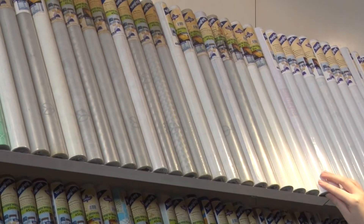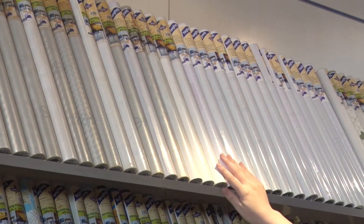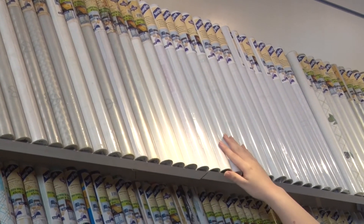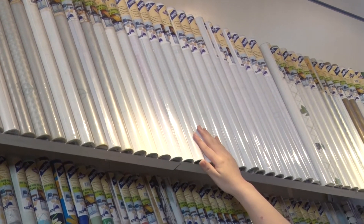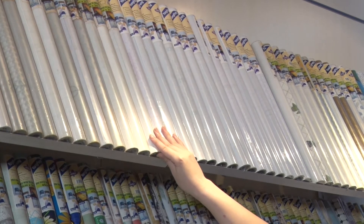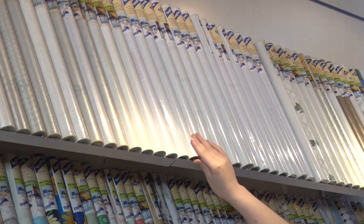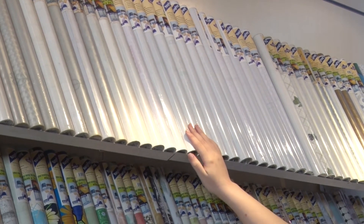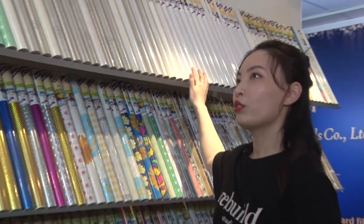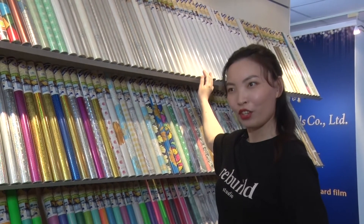And these are our electronic static glass films. They have no glue on the back — they stick to the window just by static electricity. The standard size is also 45 cm wide and the length can be customized. They are suitable for many situations. Now I'm going to show you how to use the electronic static glass film.